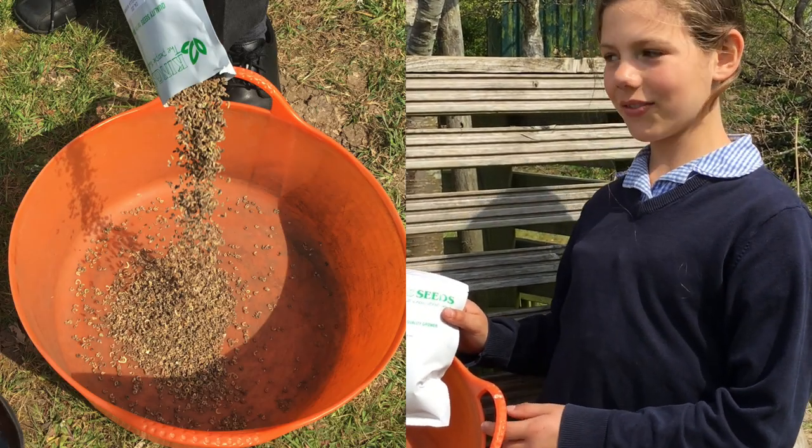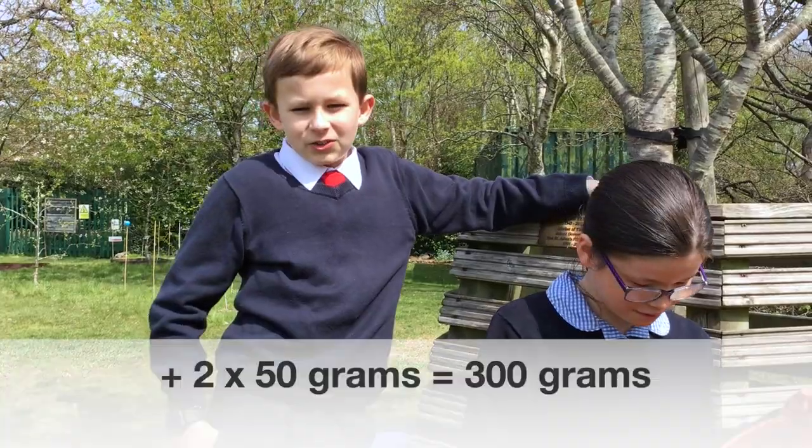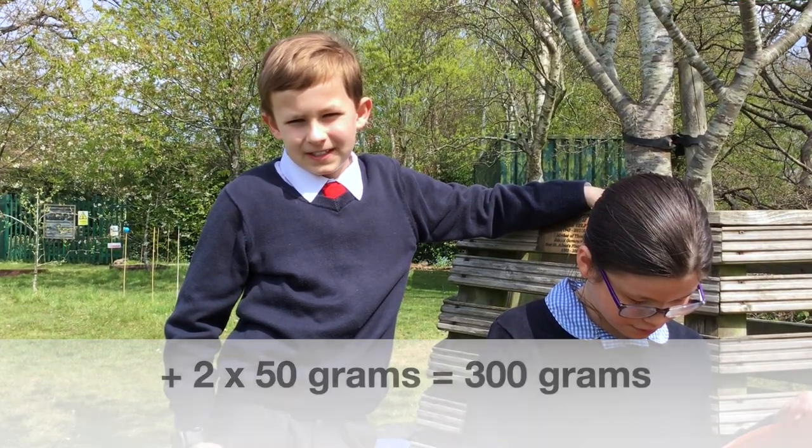Together we have 300 grams of seeds and we're going to divide it into seven classes. Five classes will have 40 grams, and two classes will have 50 grams of seeds.